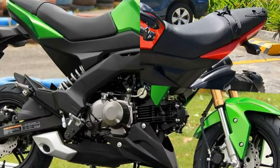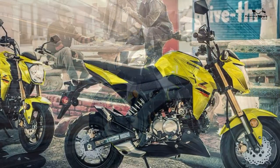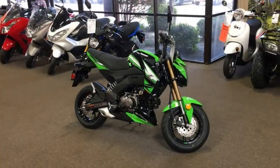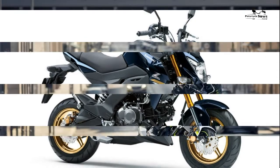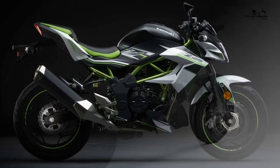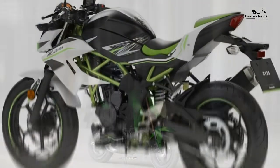MPG, costs, and insurance: average fuel consumption; annual road tax £22; annual service cost £180; new price £3,799; used price £3,200–£3,500. Warranty term: two years. Top speed and performance: max power 15 brake horsepower; max torque 8.6 ft-lb; top speed 72 miles per hour.